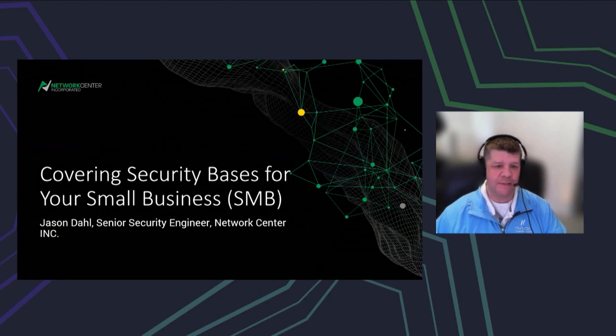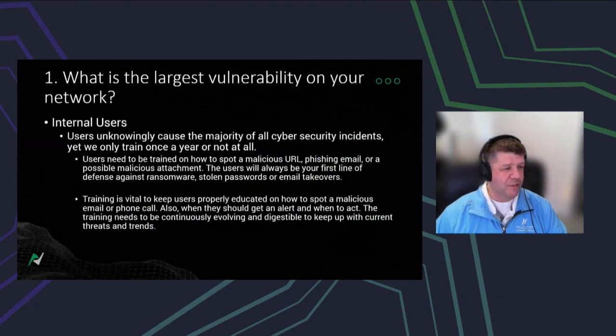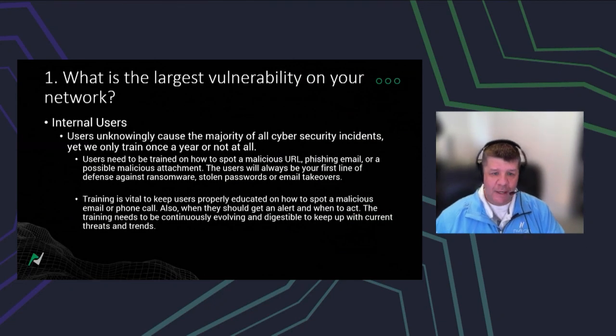These seven areas apply to all small businesses — really all businesses should do this regardless of size. First, what is the largest vulnerability on your network? It's actually your internal users. Users unknowingly cause the majority of all cybersecurity incidents.